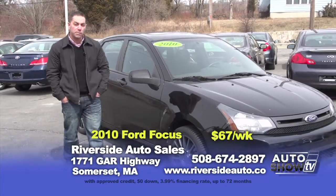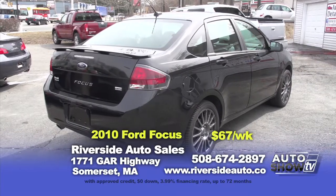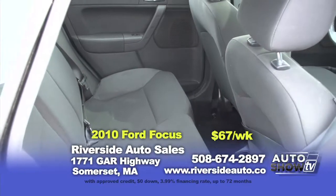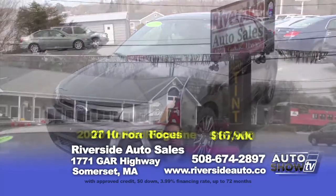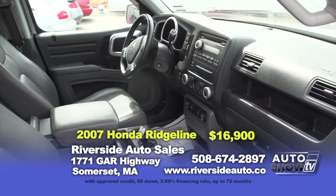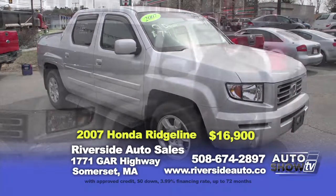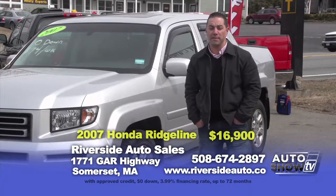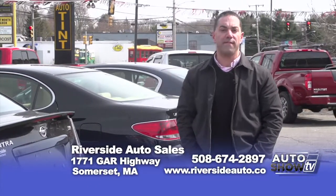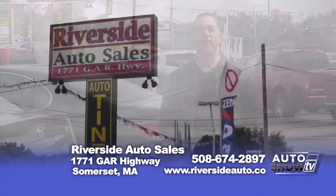Next, a fun and sporty 2010 Ford Focus SES — black, sunroof, nice alloy wheels, spoiler on the back, only 50,000 miles. Very economical four-cylinder, makes a great first car — zeroed down at $67 a week. Our special of the week is a 2007 Honda Ridgeline RTL. Loaded and in new condition, one owner, silver with black leather interior, four-wheel drive. Marked down from $17,900 to $16,900 for this week only. Thank you for joining us — call us at 508-674-2897 or visit riversideauto.co. Have a great day.